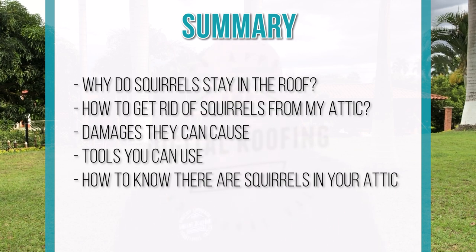Then we're going to talk about how to get these squirrels out of your attic if they get inside. Then we're going to talk about what kind of damages they can actually cause inside your attic. Then we're going to talk about what tools you can use and where to buy them to rid squirrels from your attic.